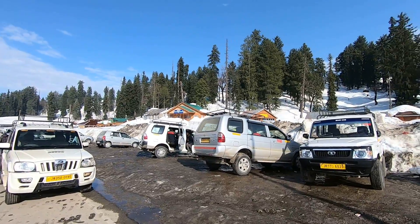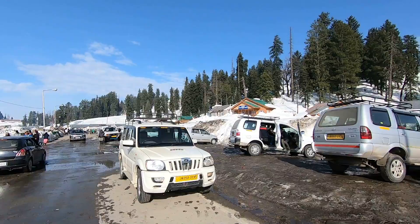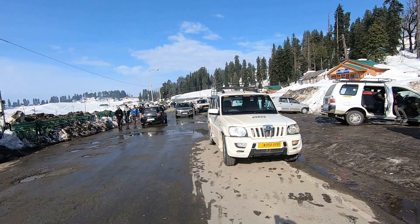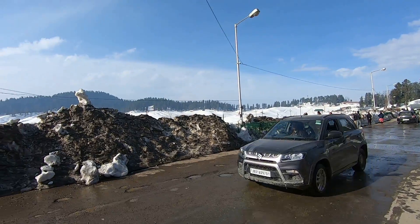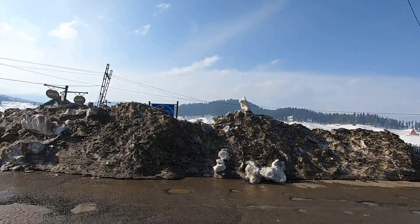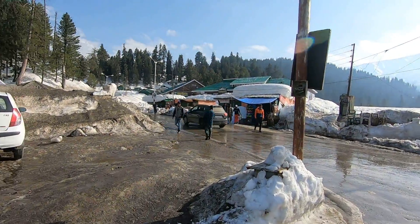This is the Gulmarg Taxi Stand. Here we are showing you a 360-degree view of the taxi stand. From here you have to take the Gulmarg Gondola Road. You will need special permission to drive your vehicle or taxi up to the gondola. Else you can also opt for walking. The gondola is about 1 km from the stand.